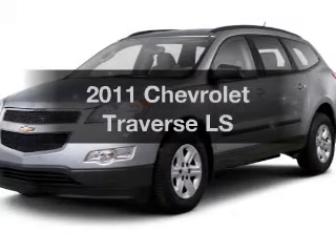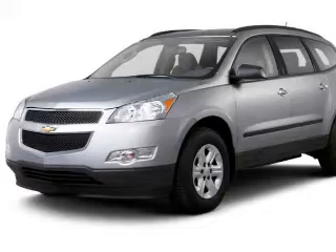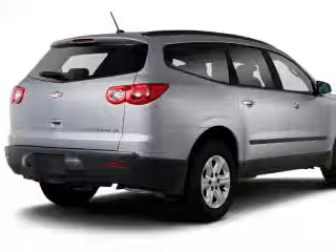Check out this 2011 Chevrolet Traverse — this is the set of wheels you've been looking for. The powertrain includes front wheel drive with a reliable engine connected to a smooth shifting automatic transmission.